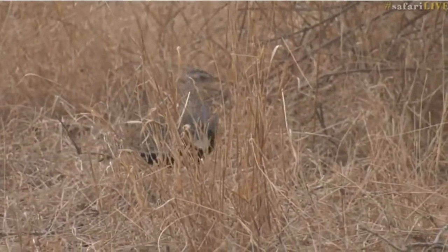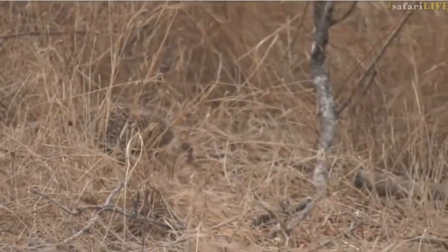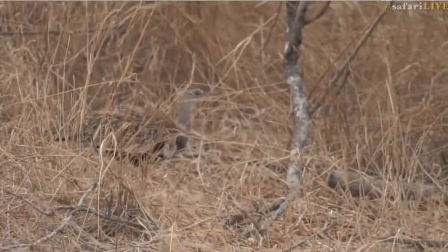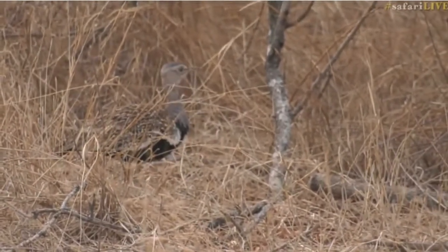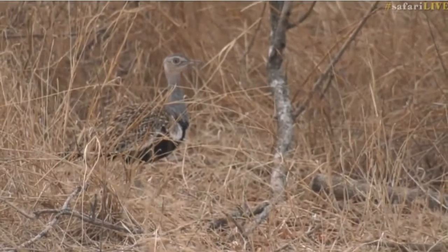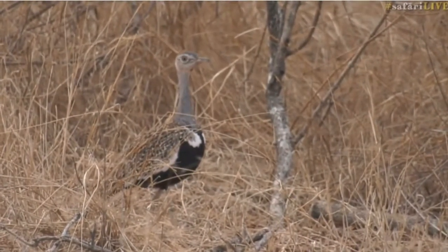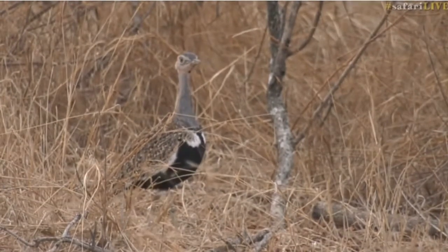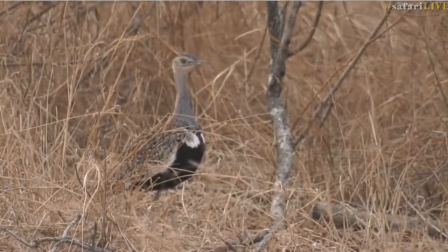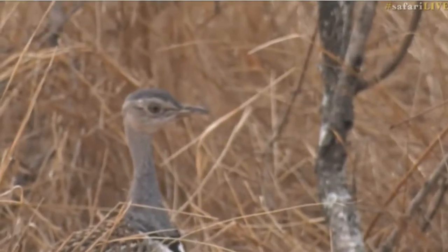These red-crested Korhaans are around quite a bit and they have the best display ever when they are looking for mates. You'll find them doing the suicidal dive and they've got this call that starts with wing clapping, then goes into a fever pitch, and then they come screaming down towards the ground and at the last second they open their wings. It's all very brave, to show the female how these guys can plummet to the earth with no fear and then pull out.